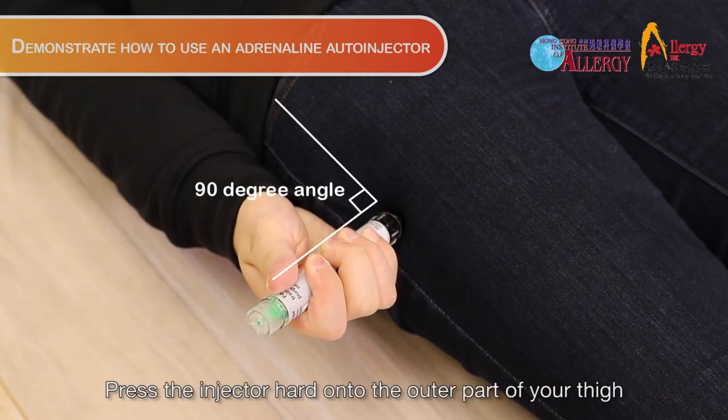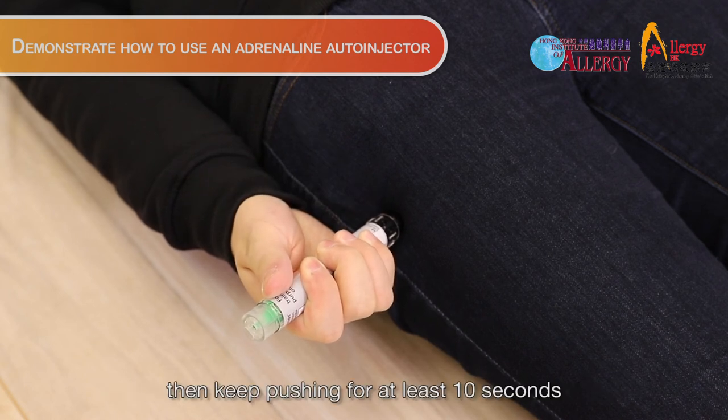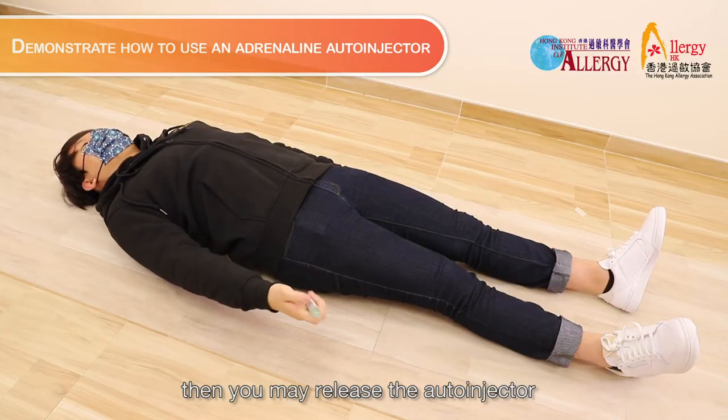Press the injector hard onto the outer part of your thigh until you hear a click. Then keep pushing for at least 10 seconds. Then you may release the auto-injector.